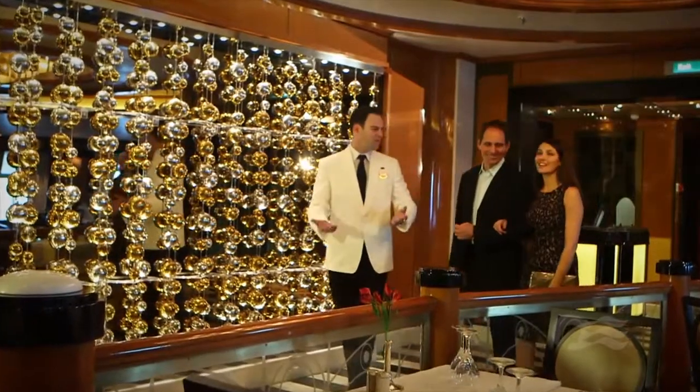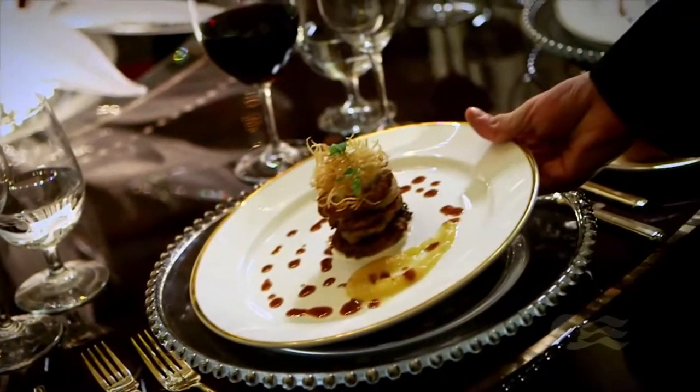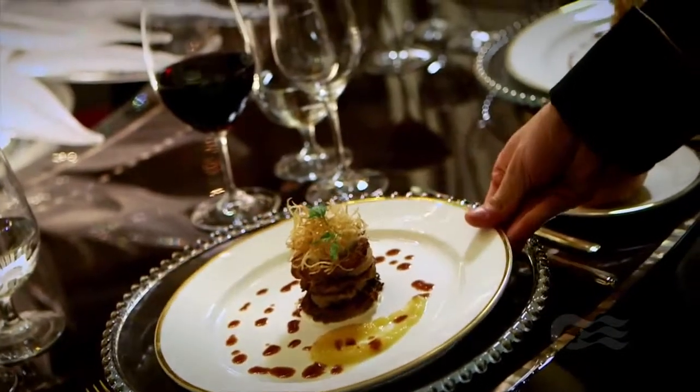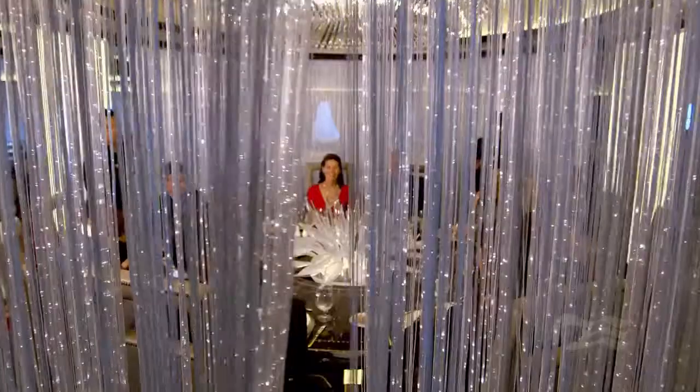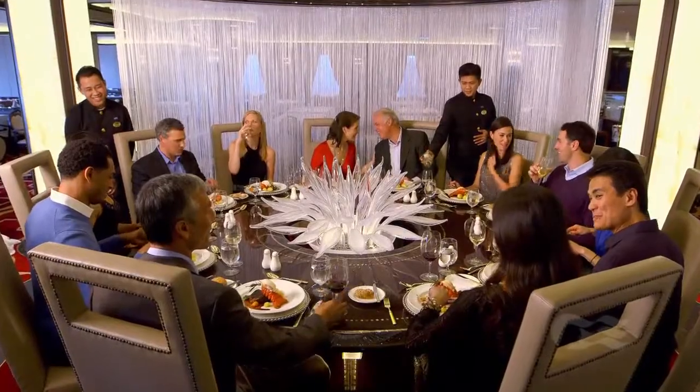On Regal Princess, you'll find elegant, traditional, and anytime dining rooms with new private dining experiences. Our private wine cellar features the opportunity to enjoy a special winemaker's dinner, pairing fine wines specifically chosen to complement select dishes. Or revel in our exclusive Chef's Table Lumiere, enclosed in a curtain of light.